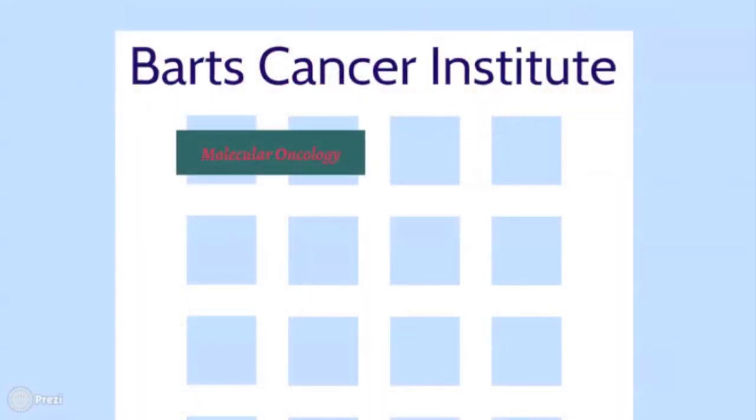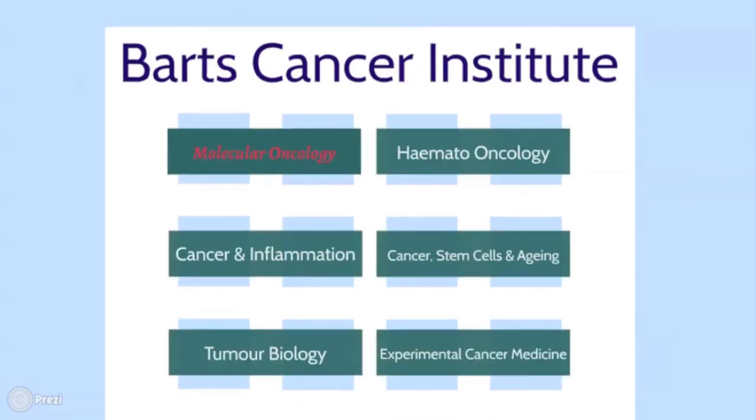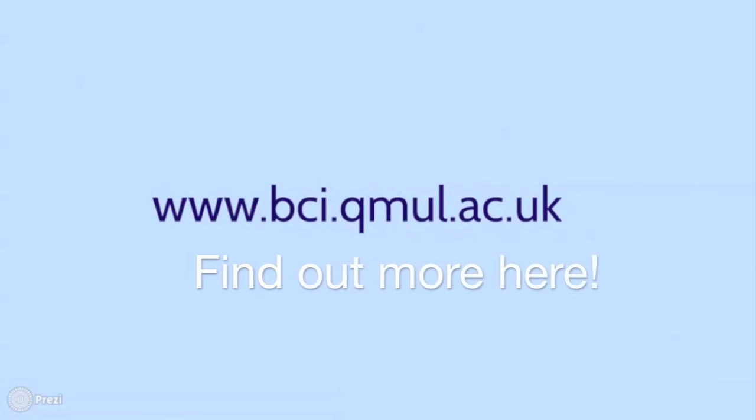So today you've seen a little of what goes on behind the scenes in the Centre for Molecular Oncology. But there's still a lot more going on at the other five centres at the BCI that we couldn't show you today. You can check out the rest on our website and find out more about our other life-saving work there. We hope you enjoyed your virtual tour and thank you for visiting. Goodbye!